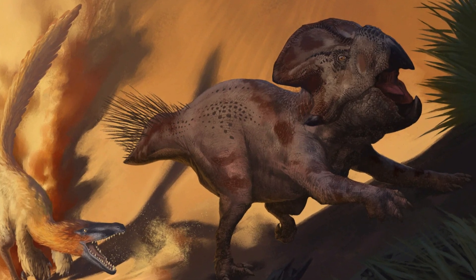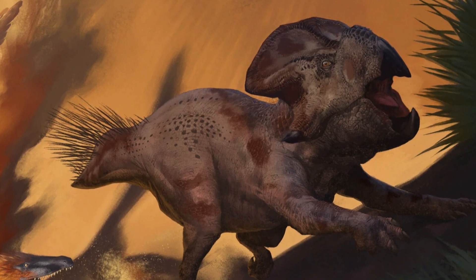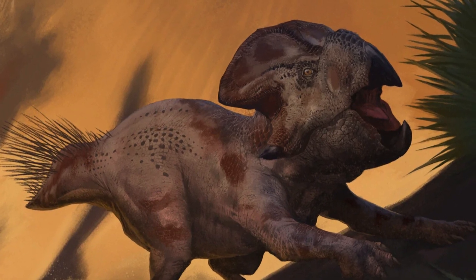Remember the small yet mighty Protoceratops, a creature that left a lasting mark on paleontology. Thank you all so much for watching, and if you enjoyed this video, make sure to like, subscribe, and hit that notification bell for more prehistoric content.